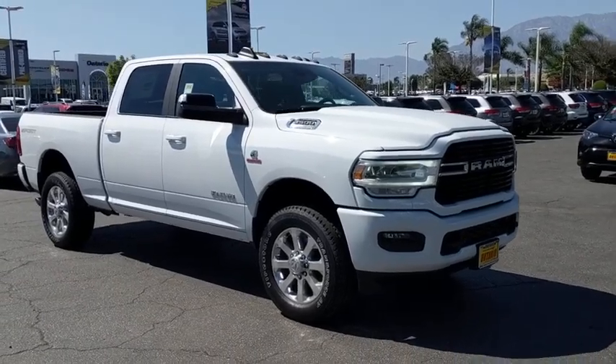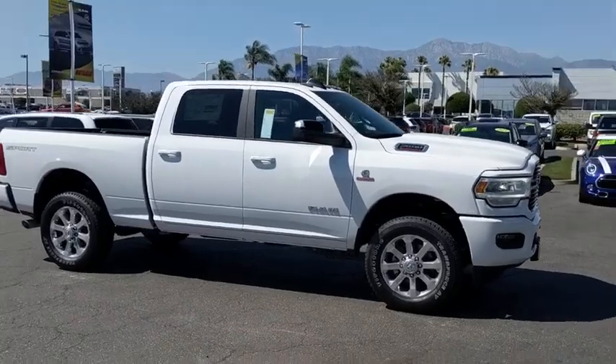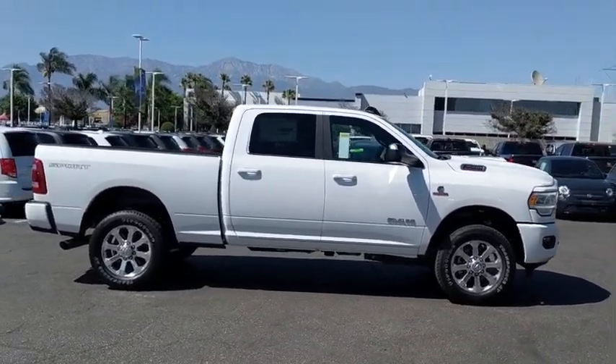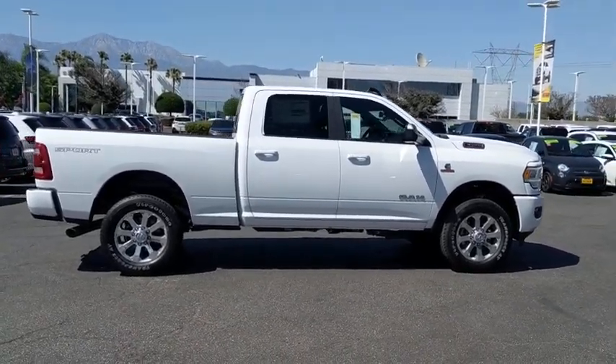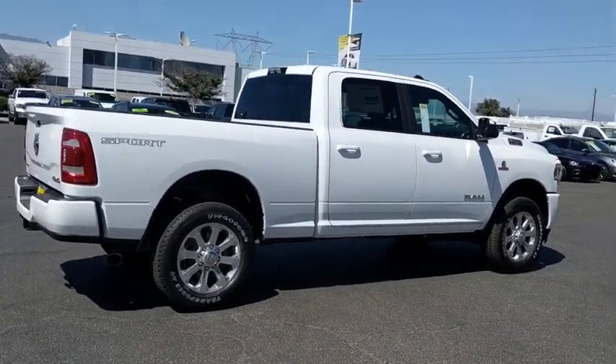Come test drive the 2019 Ram 3500. The Ram 3500 is a solid option for truck buyers in need of hauling capacity and serious towing. With names like Hemi and Cummins under the hood, there's plenty of muscle to back it up. Here are some of this vehicle's great options.